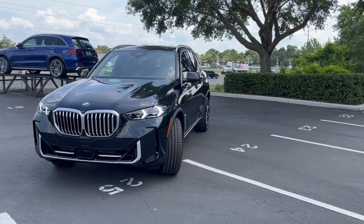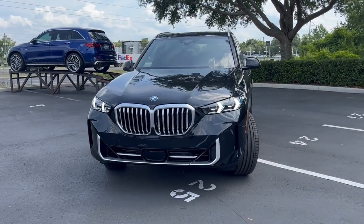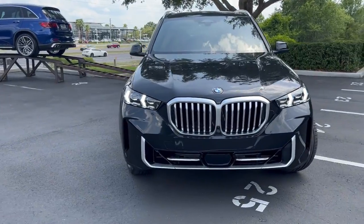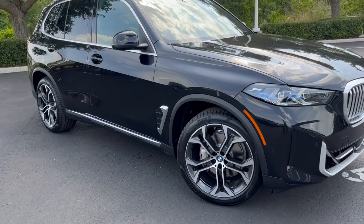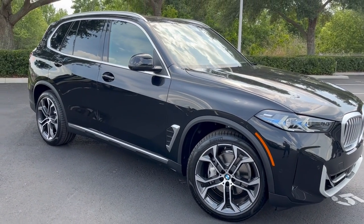This concludes our review on the new BMW 2024 X5. Any unanswered questions feel free to give us a call. My name is JV, I'm the product specialist here at Fields BMW.